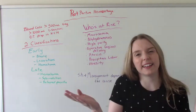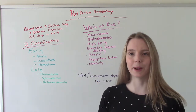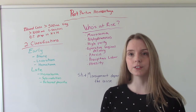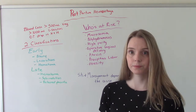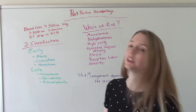So what is postpartum hemorrhage? In order to be officially diagnosed with postpartum hemorrhage, you have to have a blood loss greater than 500 mLs for a vaginal delivery, or a blood loss greater than 1000 mLs for a c-section. Or we can see a 10% or more loss in your H&H.